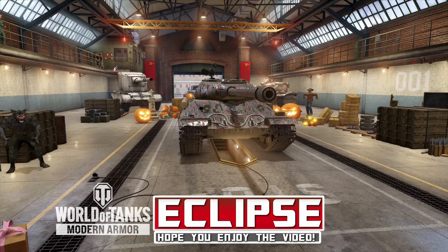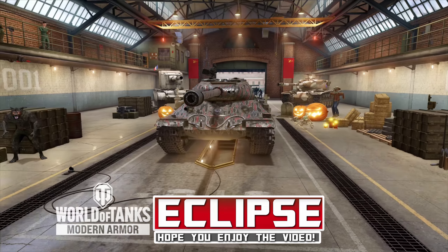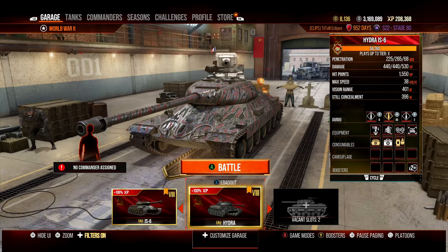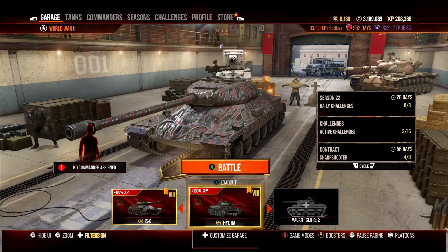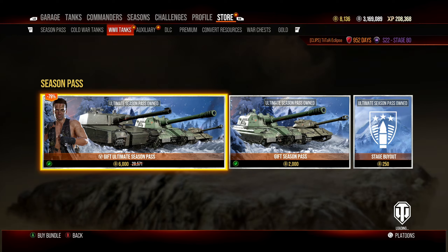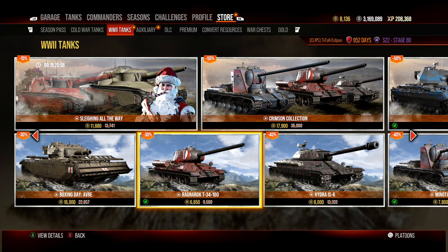Welcome back. We're looking at the Hydra IS-6, another Crimson vehicle that's been in the store recently — much like the Ragnarok T34-100 from yesterday's video, it's on sale as well.